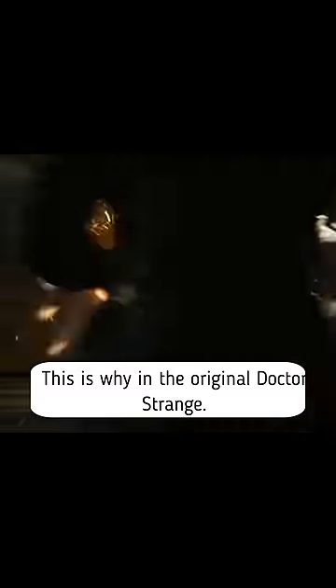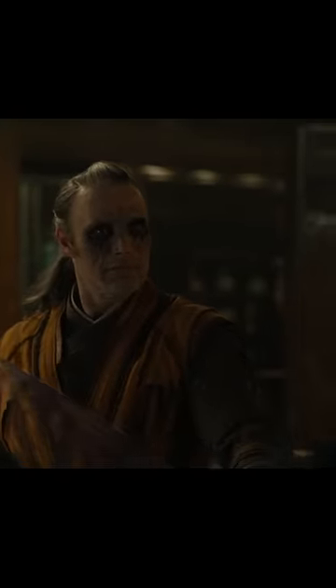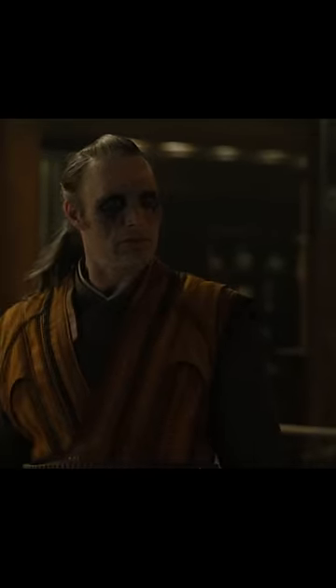Another relic is the Brazier of Bom'Galiath. In Doctor Strange 2, Christine used it to protect Strange — it packs quite a punch. This is why in the original Doctor Strange, fortunately for Kaecilius, Strange did not know how to use it. As Kaecilius says: 'You don't know how to use that, do you?'